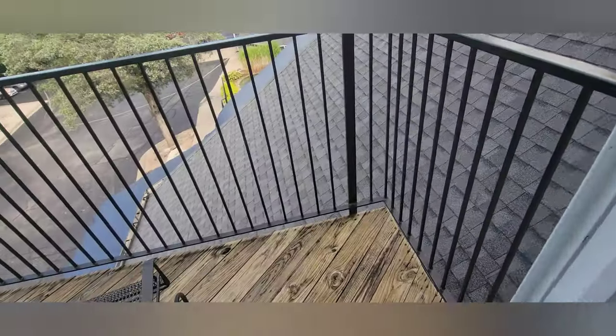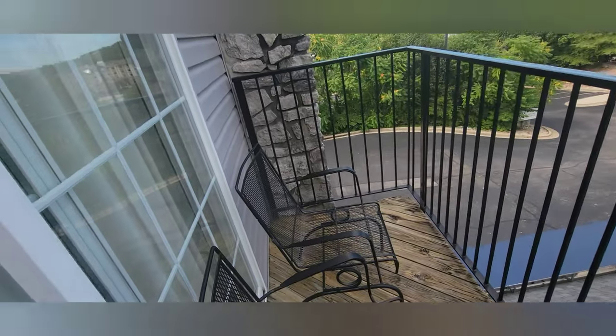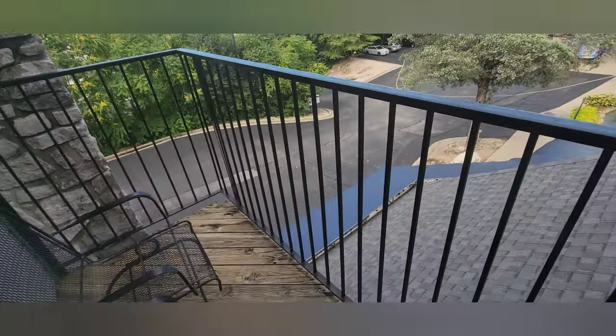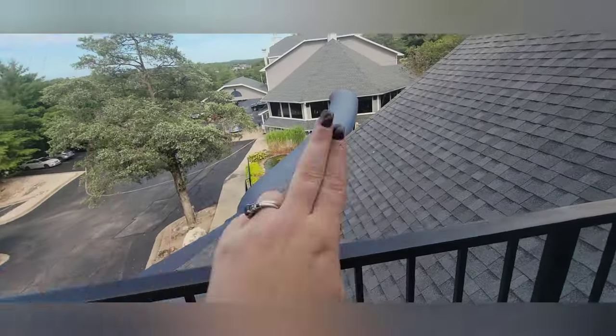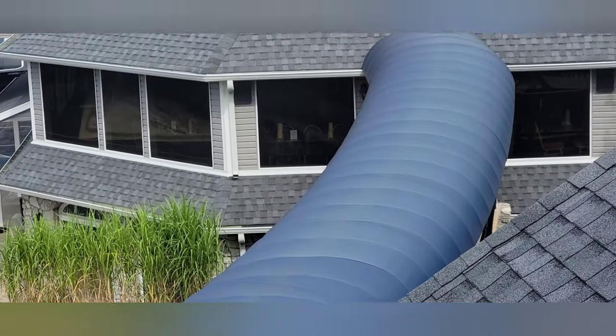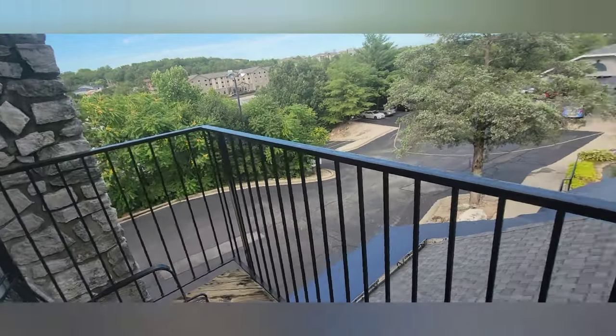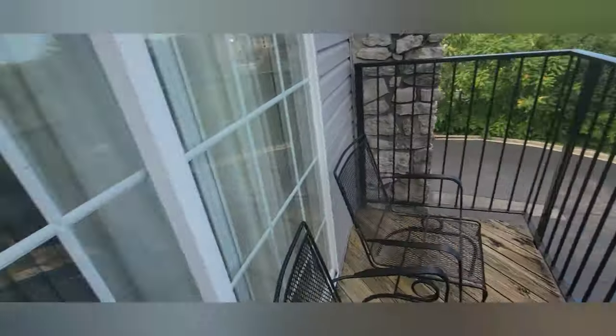We have a balcony, so let's step out. There was a little stick I had to use to open it, and it does say no smoking on the balcony — this is a non-smoking hotel. You can see right there, that's where breakfast is — you can kind of see the table and chairs there. Really nice little balcony!